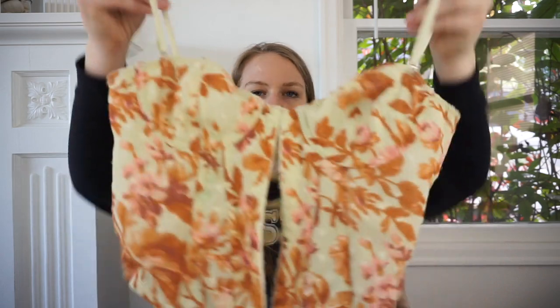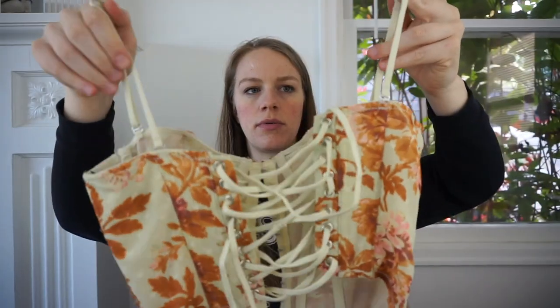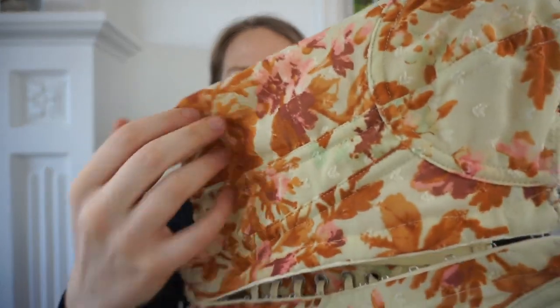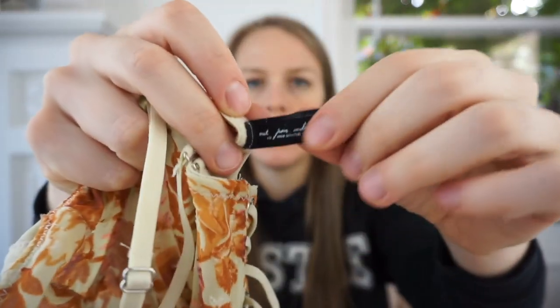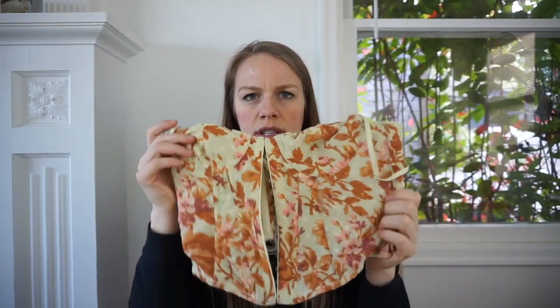This is a little corset top with hook-eye closures in the front and a corset back. It's a really pretty Swiss dot floral fabric. The brand is Out From Under, which is Urban Outfitters' lingerie and loungewear line, size small. Corsets are really in right now — this is really cute. I want to look it up, but if worse comes to worst, I'll take it to Crossroads.